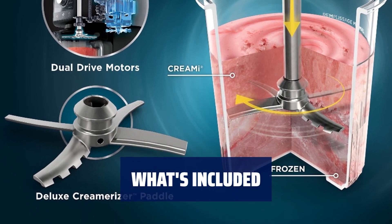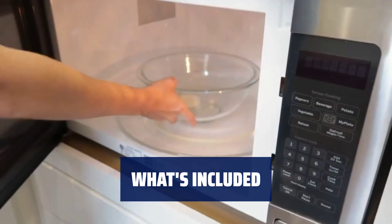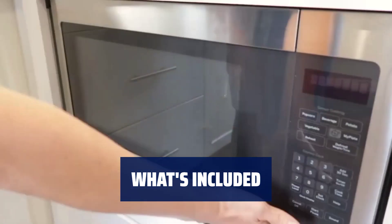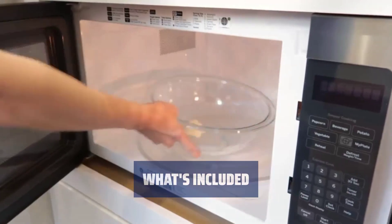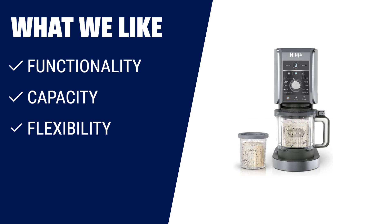The Ninja CREAMi Deluxe includes a motor base, XL Professional Creamerizer paddle, two 24 oz CREAMi Deluxe pints with storage lids, outer bowl, and lid for pint processing. What we like: Make a wide range of frozen treats with larger capacity and more flexibility. If you want to make more treats for the whole family and enjoy different flavors, this ice cream maker is perfect for you.